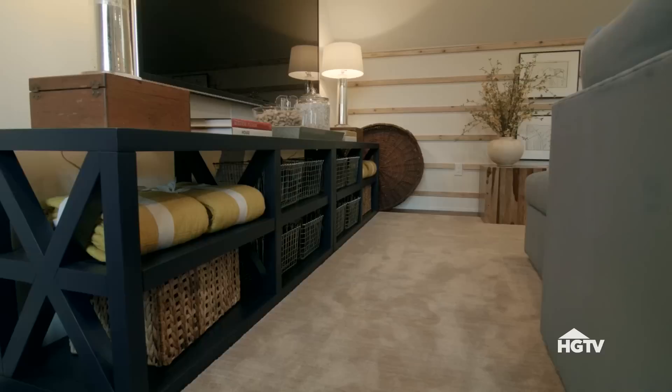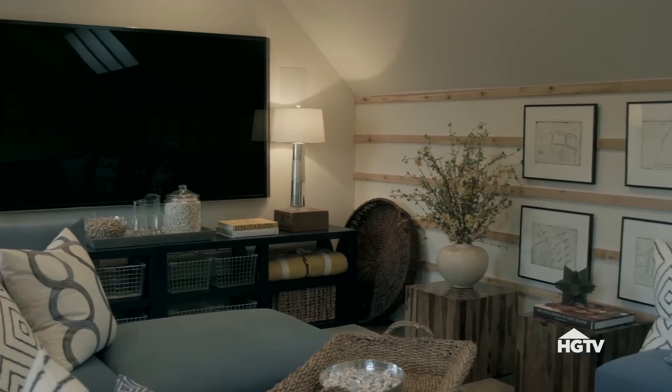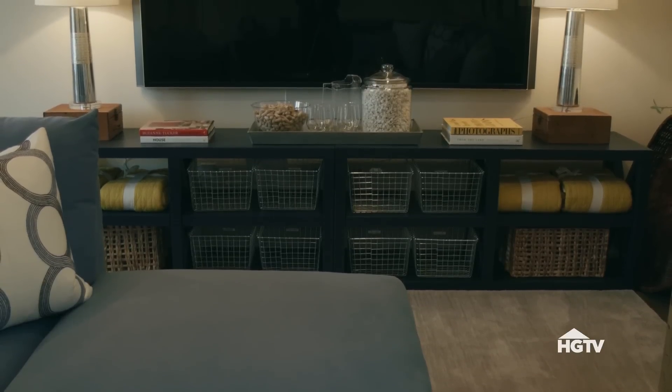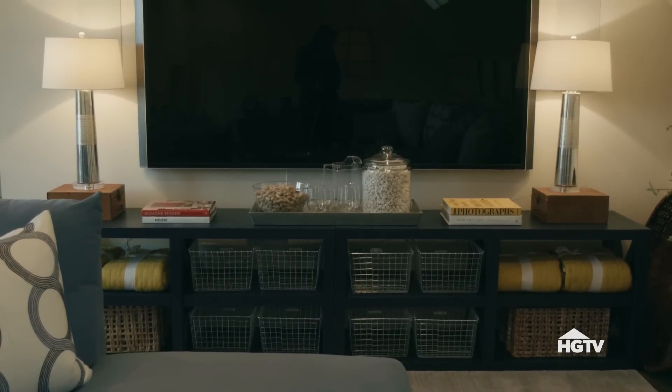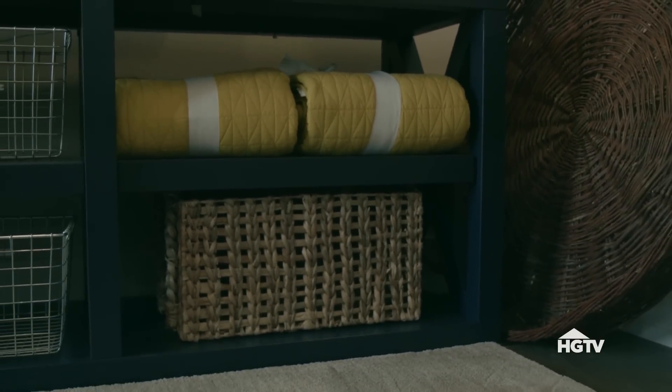The best feature in here has to be the entertainment system. This wall was the obvious choice for a giant smart TV, complete with surround sound. Underneath, open shelving and baskets give you lots of storage, and blankets in bright yellow are waiting to be used for movie nights.